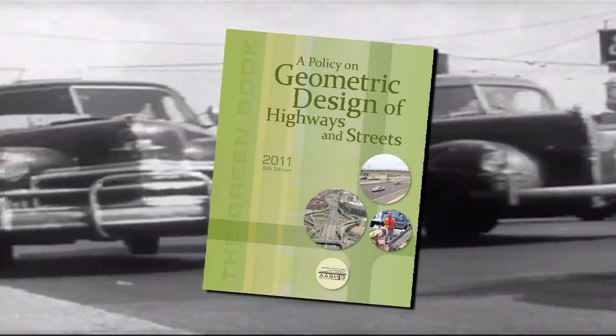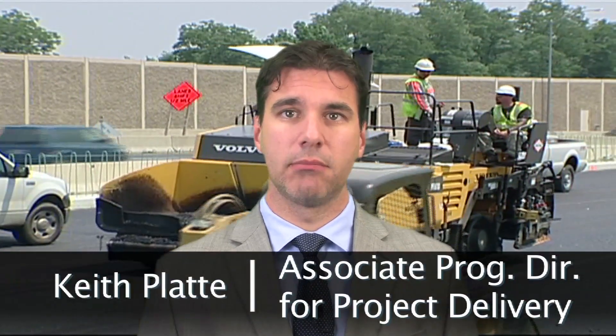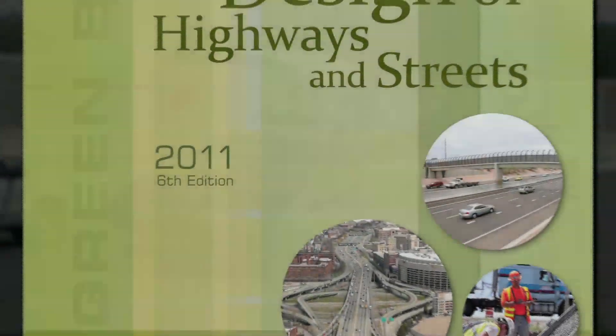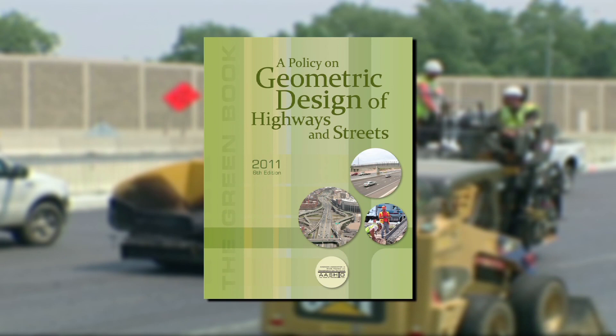The Green Book has been setting industry standards for 27 years, and I am pleased to announce the release of the manual's sixth edition. My name is Keith Plattie, Associate Program Director for Project Delivery with AASHTO. We call it the Green Book because the cover is green, but its official title is A Policy on Geometric Design of Highways and Streets.